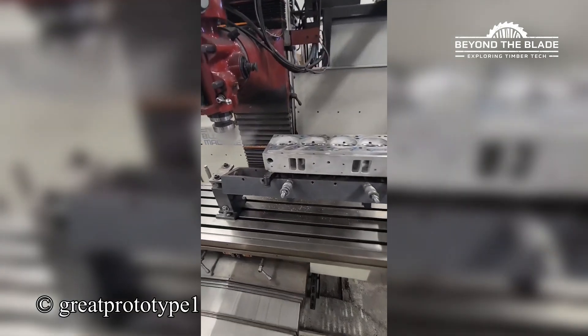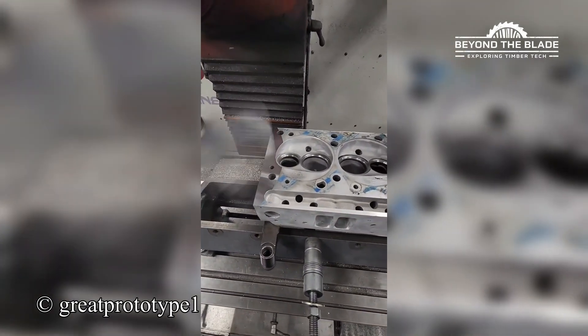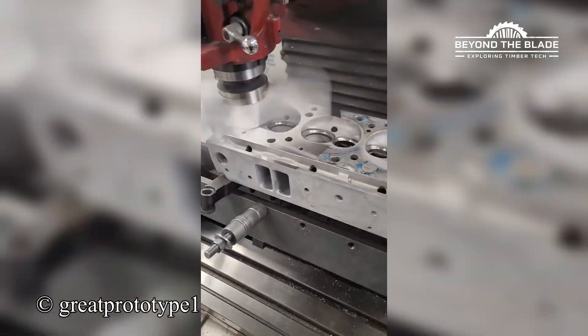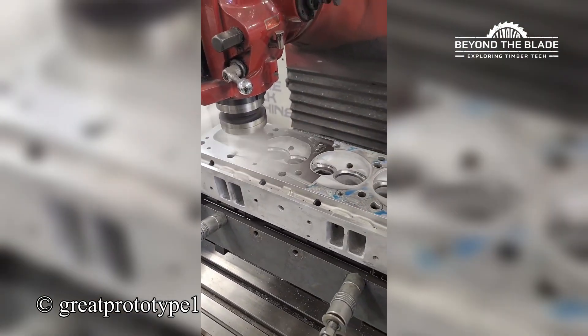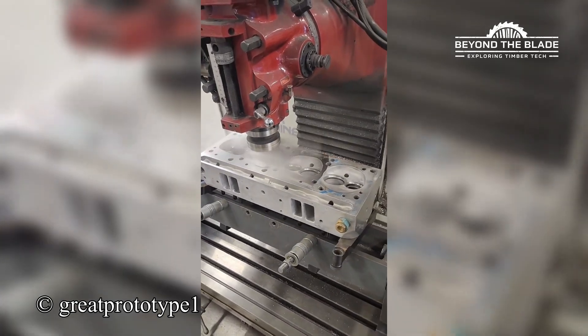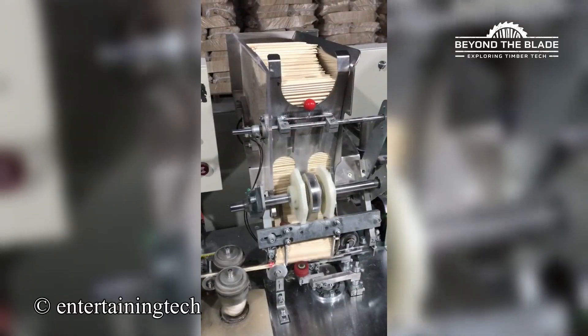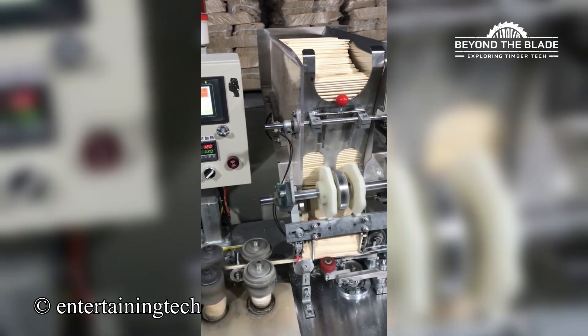This machine's so fast, even the metal doesn't know it's been polished. Chopsticks in, neatly packed bundles out. Magic in motion.